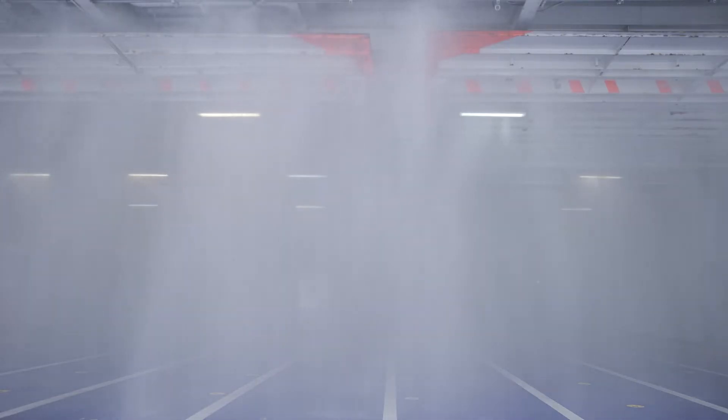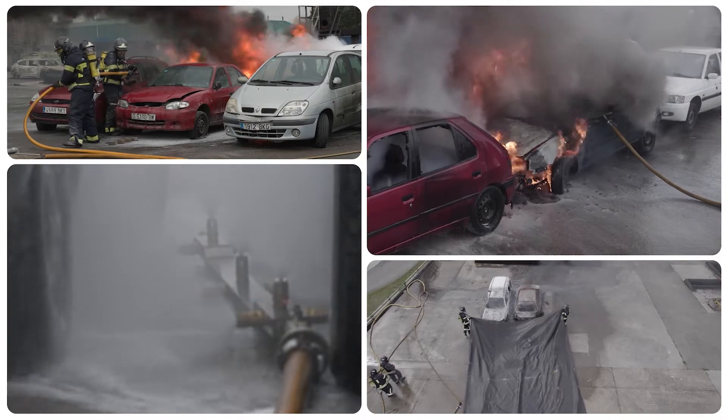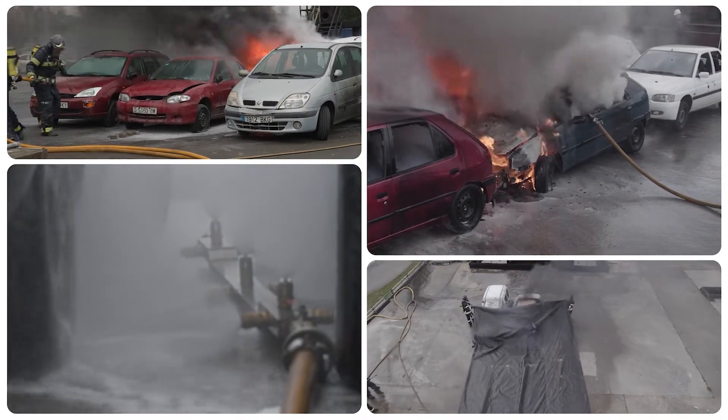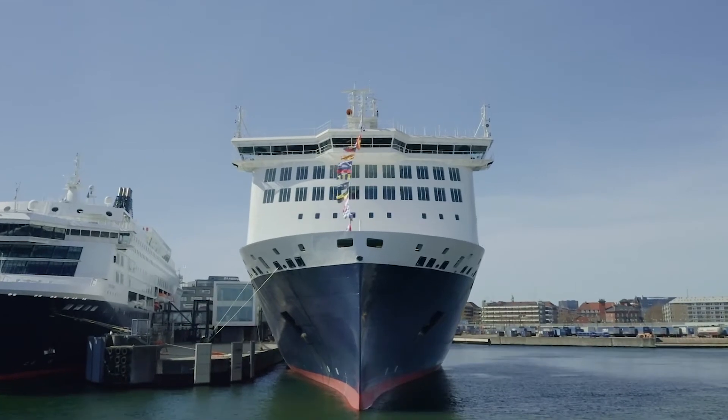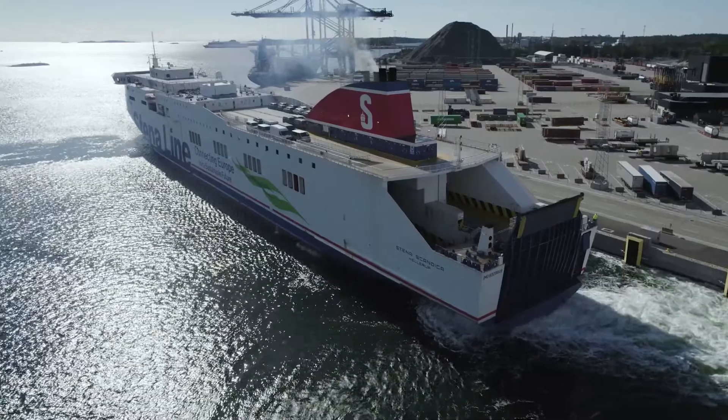In some cases, however, it may be necessary to intervene manually near a burning car. This film is intended to illustrate methods and important aspects of manual firefighting on electric vehicles on board a ro-pax vessel.